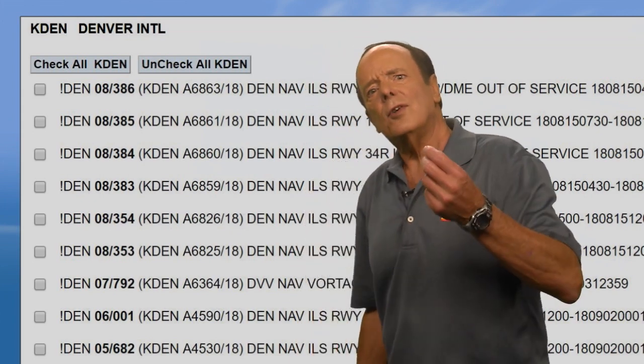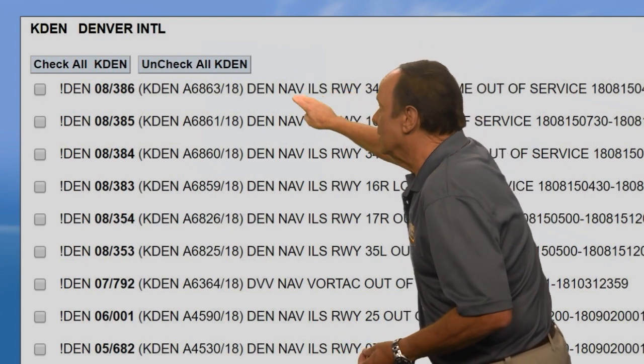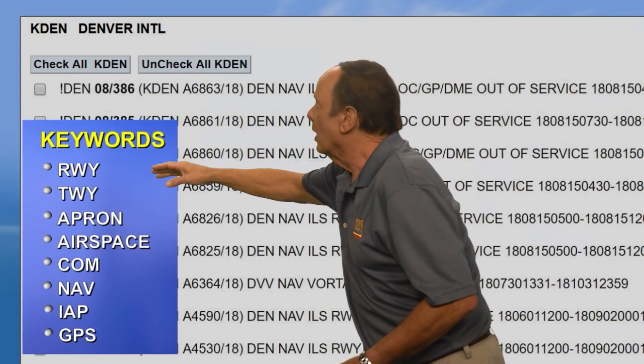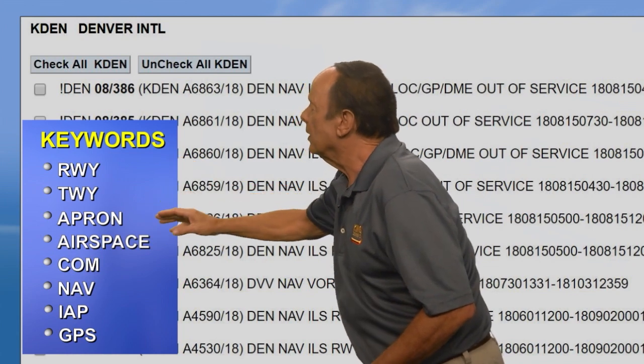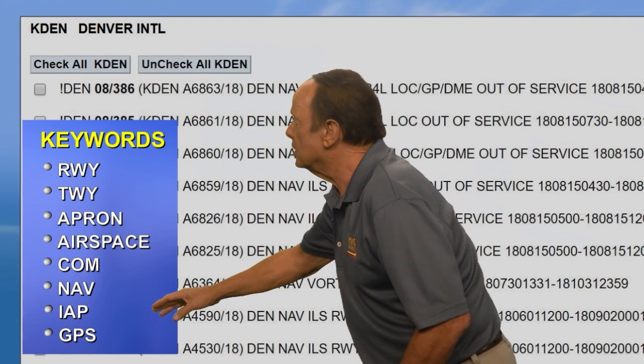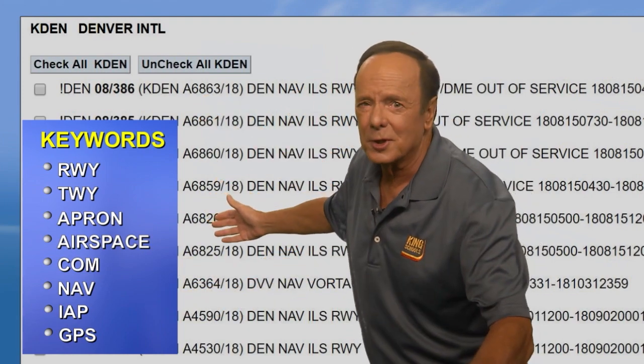When you read a NOTAMD, there's a little abbreviation that will help you figure out what the NOTAM is all about. These are called keywords — things like runway, taxiway, apron, airspace, communications, navigation, instrument approach procedures, and GPS. When you see these keywords, it tells you what the NOTAM is all about.